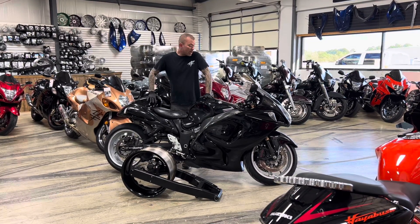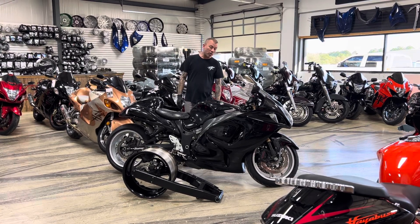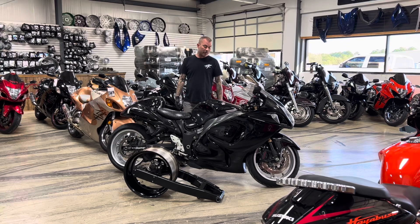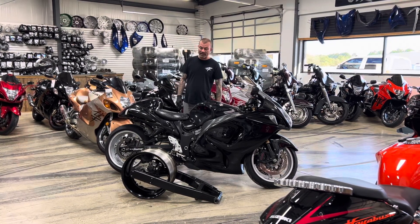If you are interested in this bike, you can get it just like it is for $13,999. Or here comes the extra special part of the deal — if you would like, we could do a 240 replica fat tire kit.